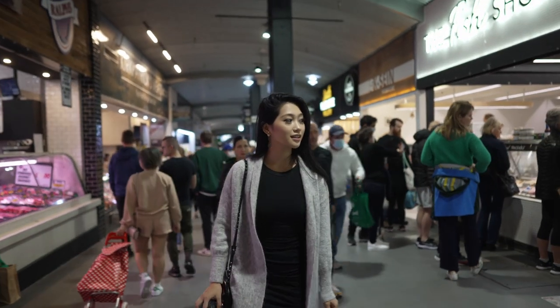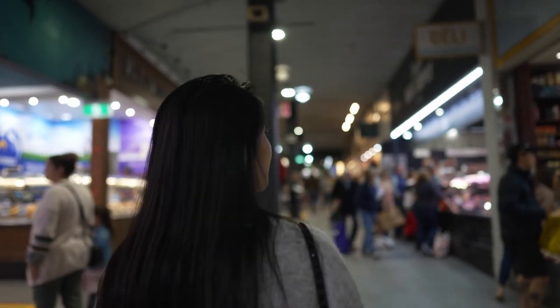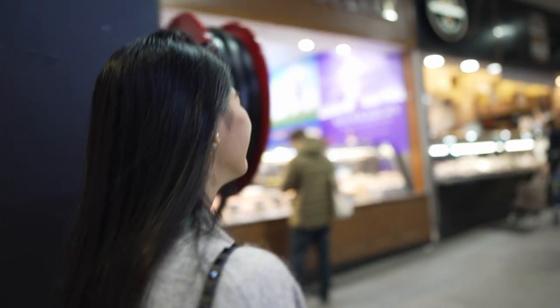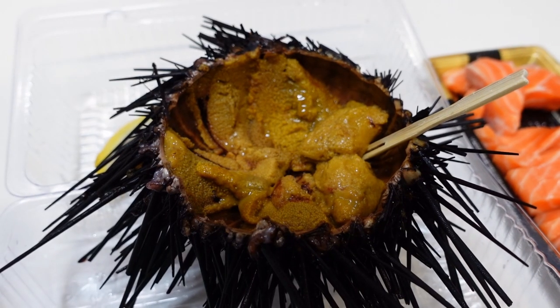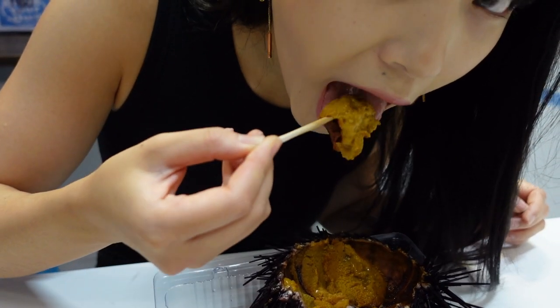One of the main reasons to come here is the fresh produce. If you're looking for fresh seafood, South Melbourne Market has it and I highly recommend it. You have to come early. Here at After Seafood, they're really well known for their fresh seafood that you can eat on the spot, including sashimi and uni. Where in Melbourne can you find fresh uni for $10?